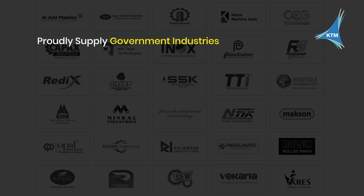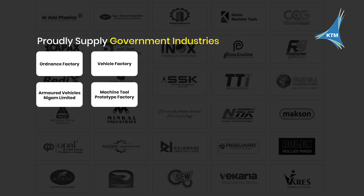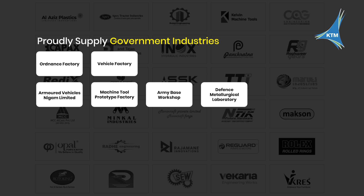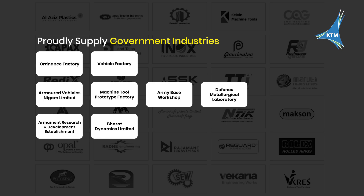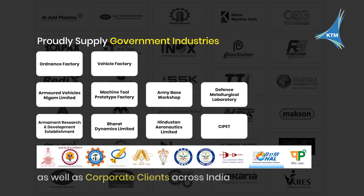Today, our machines proudly supply government industries including Ordnance Factory, Vehicle Factory, Armored Vehicles Nigam Limited, Machine Tool Prototype Factory, Army Base Workshop, Defense Metallurgical Research Laboratory, Armament Research and Development Establishment, Bharat Dynamics Limited, Hindustan Aeronautics Limited, CIPET, and beyond — as well as corporate clients across India.